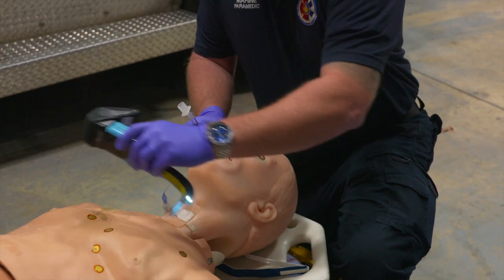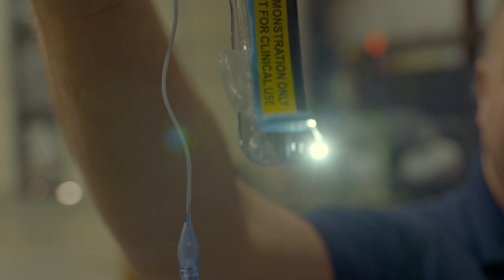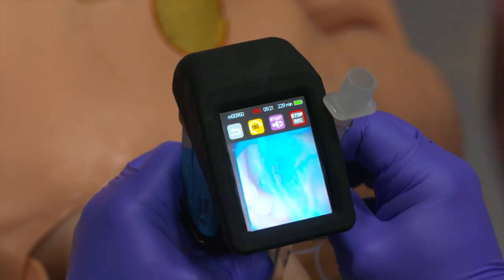This device is not a one-use device. Once we pass the tube, the tube stays in the patient. The camera stays, but this blade component gets thrown away and is never used again.